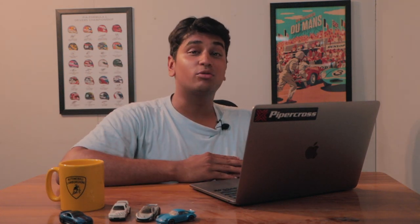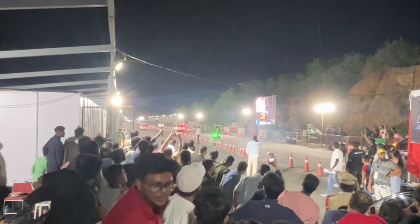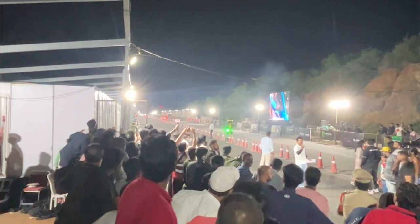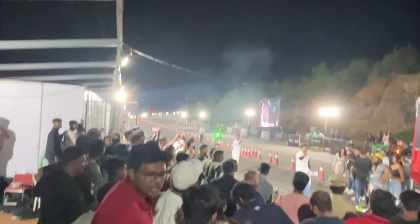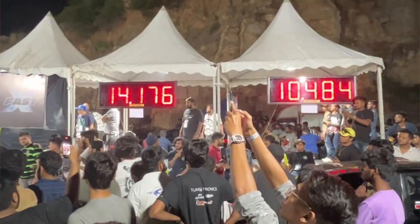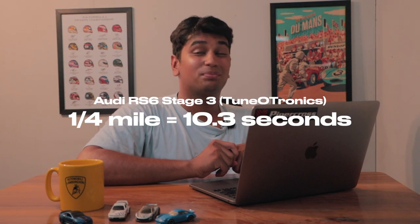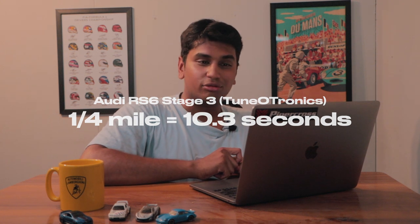The second fastest car was Tunotronics and their ballistic Audi RS6. The cool fact is it runs with a full interior — it's not stripped at all. It's basically a street-going RS6 build; they didn't remove the seats or do any weight shedding. For it to run a 10.3 is very impressive. If they remove the seats, run an aggressive map, and do it properly, that car could actually rival the Nissan GT-R on its day.